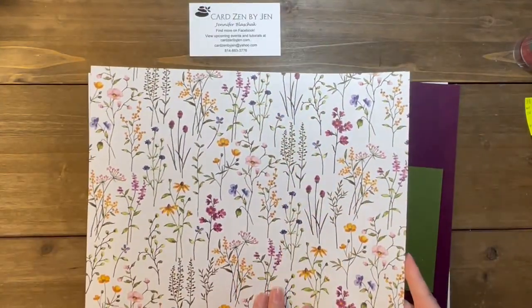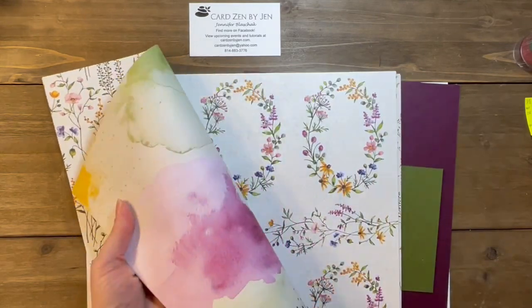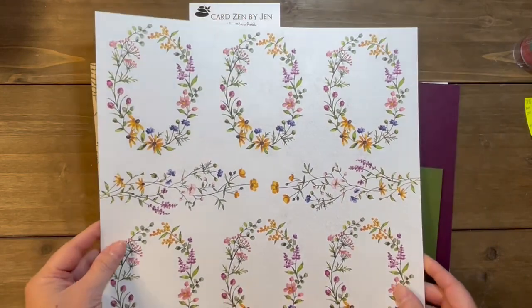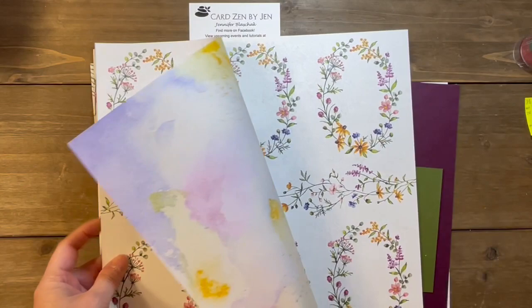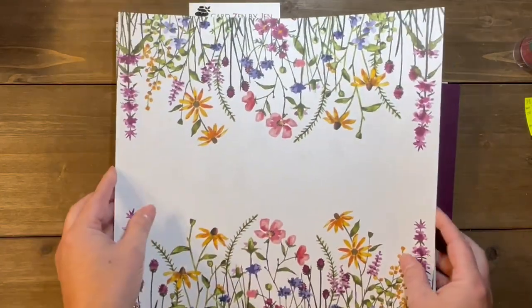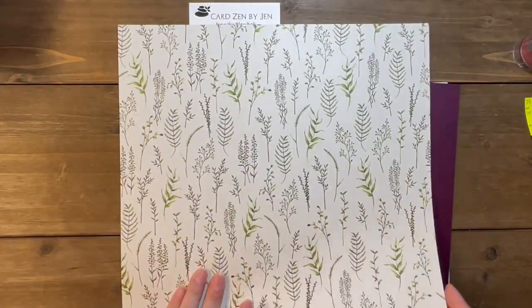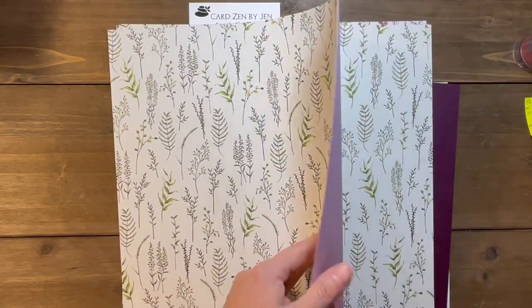All the DSP paper is double-sided. So you have one design on the front and another design on the back. You have these beautiful little flower frames — you can cut these and use them up the side of your card. The paper we're using today has its own front and back design, and there's also just greenery on another sheet.